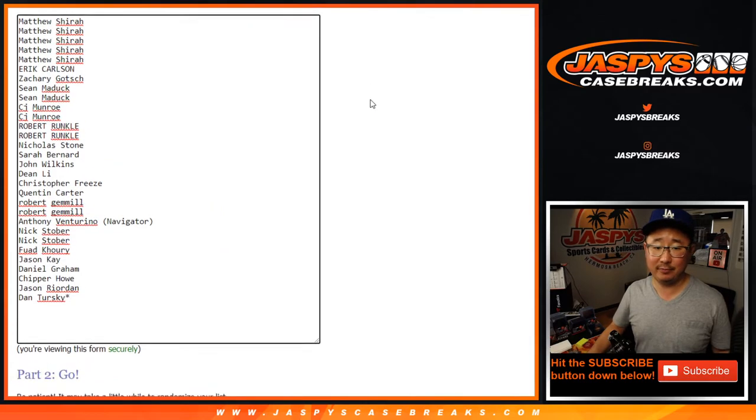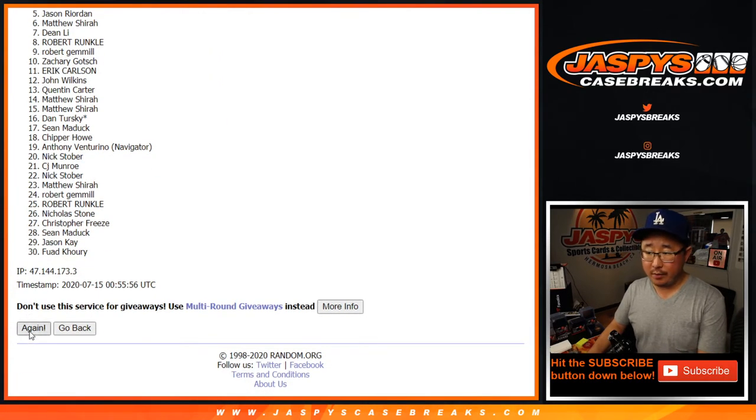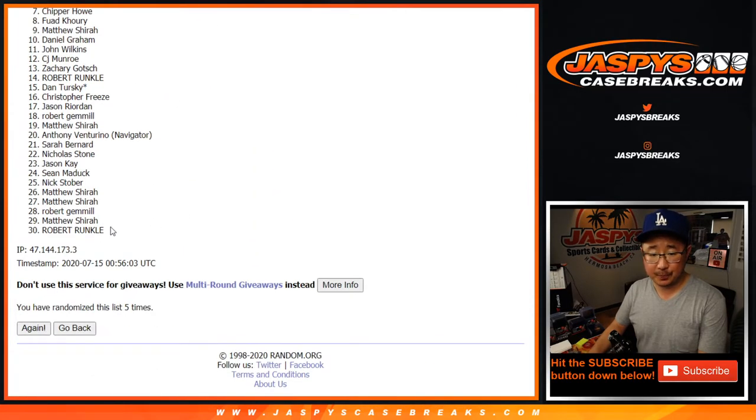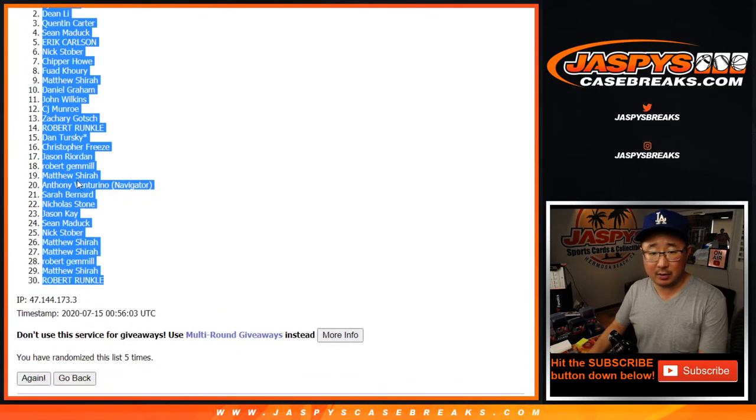Four and a one, five times. After five times, C.J. Monroe down to Robert Runkle.